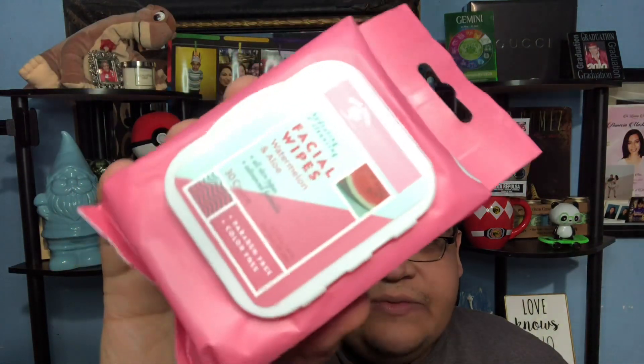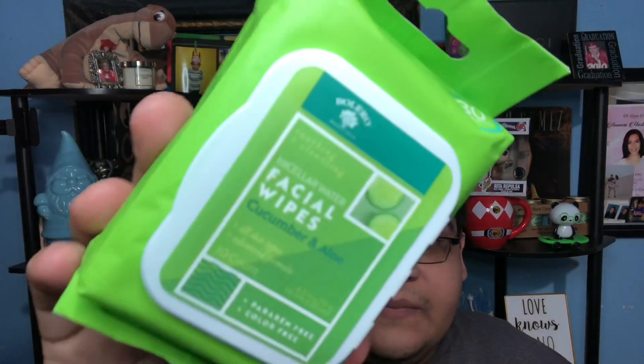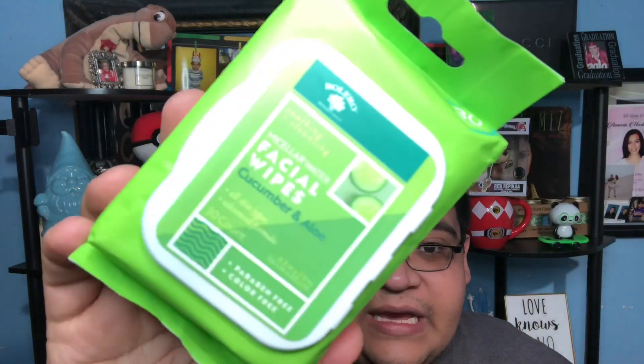These wipes are moist - they're wet, you know. This one is watermelon and aloe - hydrating and cleansing. It's really pretty - even the pink packaging is cute. I don't care, I like it. And I also have the cucumber and aloe one. Really cute - 30 wipes, for all skin types, advanced formula, soothing and cleansing.